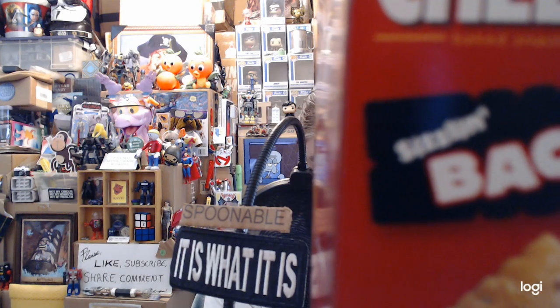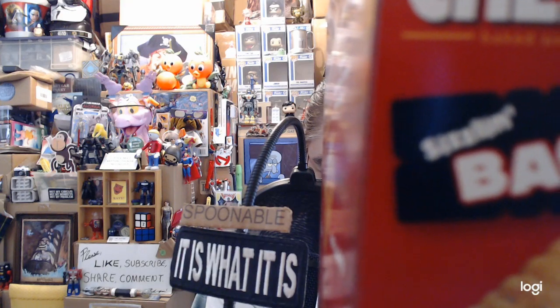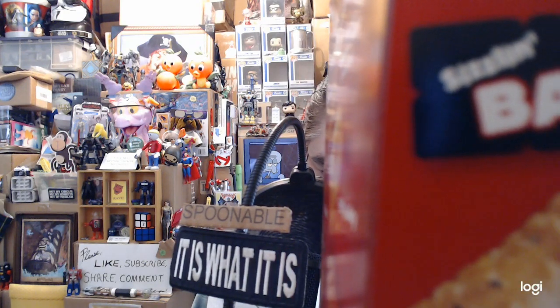White cheddar cheese — milk, cheese culture, salt, enzymes. Contains 2% or less of maltodextrin, salt, monosodium glutamate, yeast, garlic powder, onion powder, yeast extract, spice, baking soda, citric acid. Disodium inosinate, disodium guanylate, natural flavors including natural hickory smoke flavor.